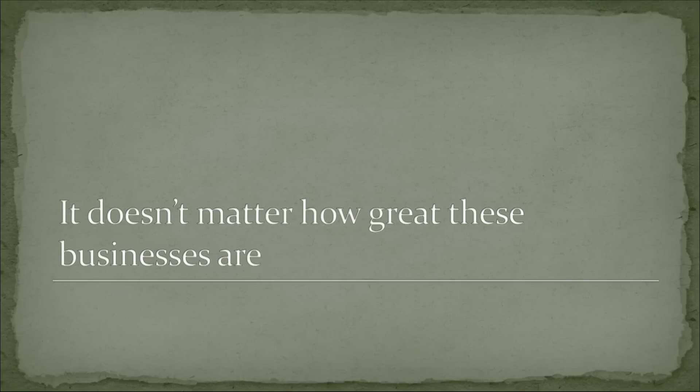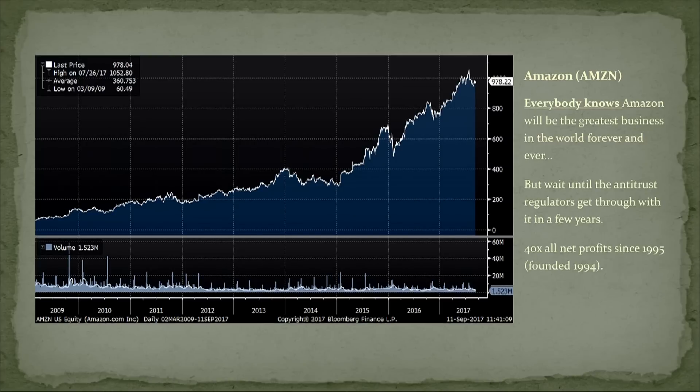Today, it doesn't matter how great Amazon is — everybody knows how great Amazon is, and it is. It's one of the greatest businesses in the history of capitalism. But your imagination is failing if you don't think this thing can get cut in half. All kinds of things can happen, especially with these big companies like Amazon. Regulators are going to come after them at some point, and this thing trades at 40 times all the net profit they ever made since they were founded.